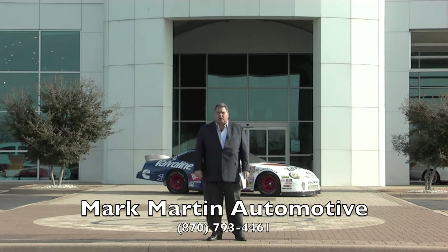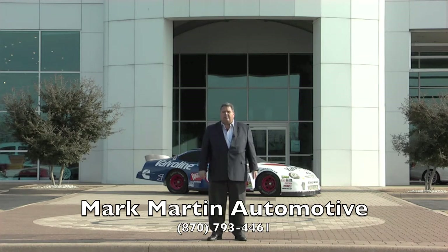Whether it be new or pre-owned, all you got to do is go to markmartinautomotive.com. Click on which website, search for a pre-owned car. Wherever you live, we can bring the car. If you find a car in Ash Flat and you don't want to drive there, call a salesman here and we'll bring the car to you.